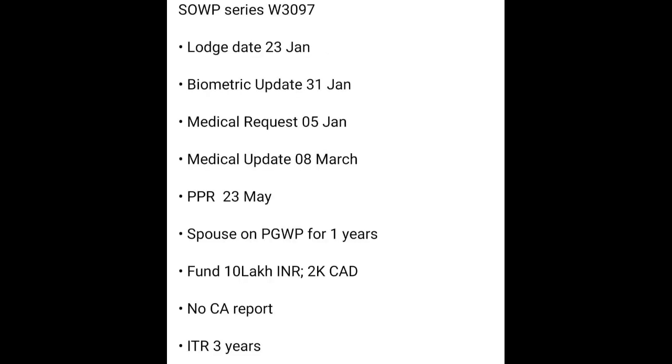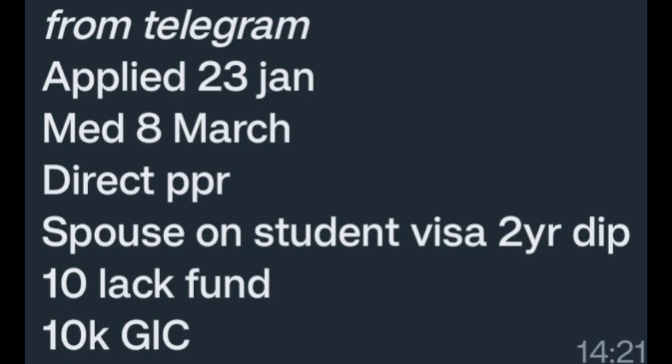SWP series W3097. Lodge date 23 Jan, biometric update 31st Jan, medical request 5th Jan, medical update 8 March, PPR 23 May. Spouse on PGWP for one year. Fund 10 lakh Indian, 2k Canadian, no GIC. IT experience three years. Congratulations!